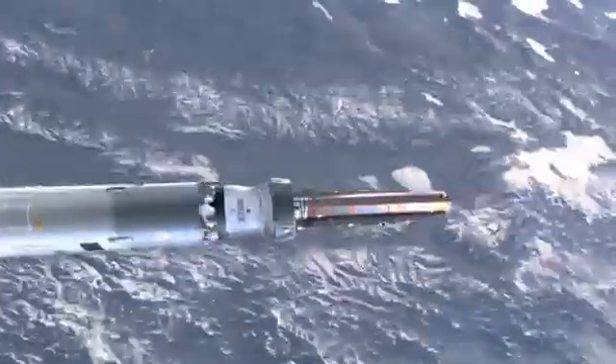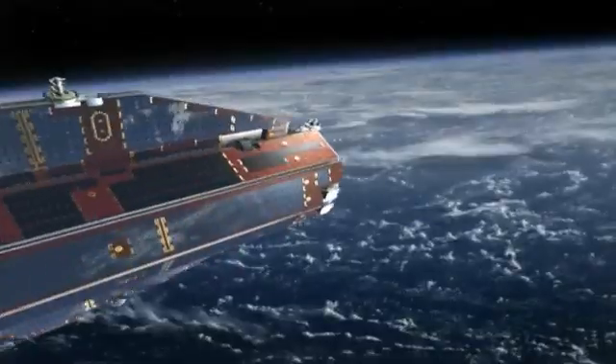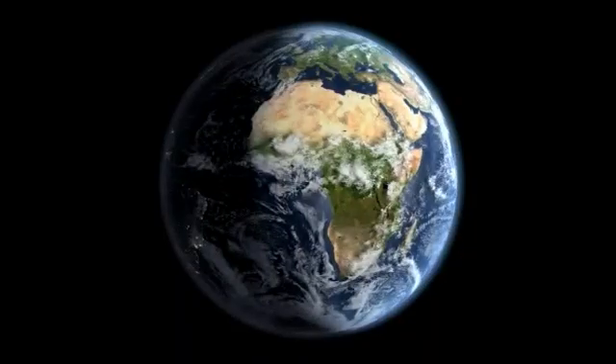GOCE was launched in March 2009 and was positioned in a very low orbit, only 250 kilometers above the Earth's surface. From that orbit, GOCE measures our planet's gravity field with a precision never obtained before.